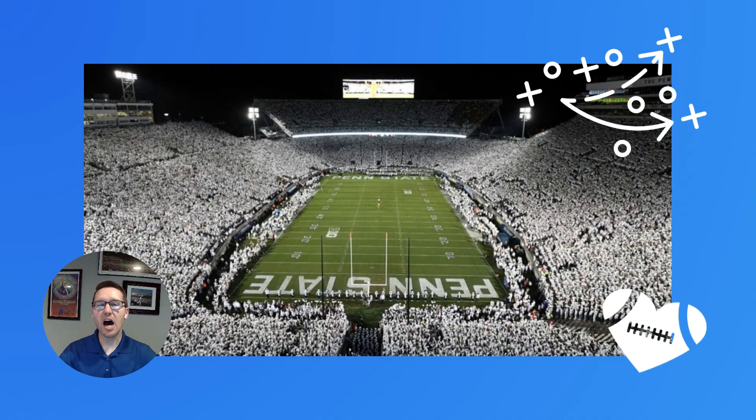One of my personal favorite sporting events that I look forward to every year is Penn State University's annual White Out game. I love this game more for the atmosphere than the game itself. I've never attended the game in person, but to see over 100,000 fans dressed in all white, supporting their team, is just awesome.